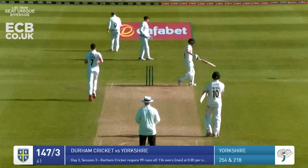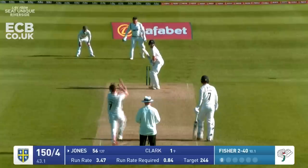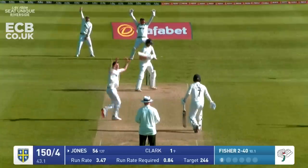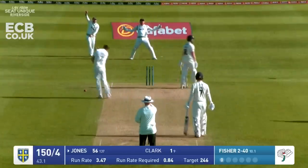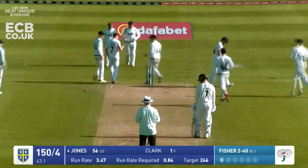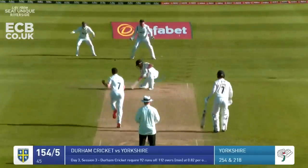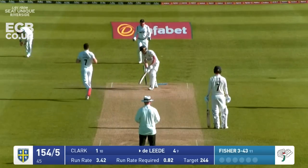Edge and gone - Robinson flashing at one outside off stump. In comes the bowler and he's looking to turn that through the leg side - he's gone. Jones looks stumped to be given out there. Fisher from the Lumley end through De Laida - he's bowled, middle stump, played on, and this is now swinging drastically towards Yorkshire.